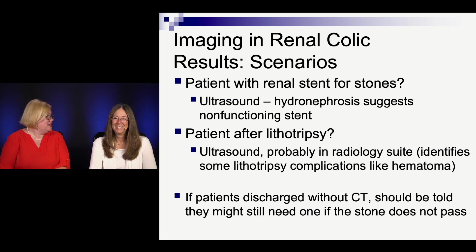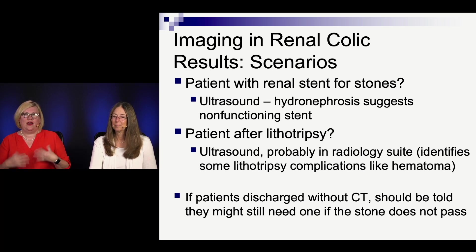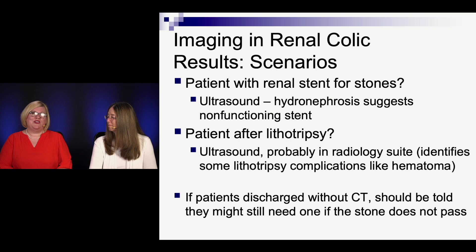For a patient who comes in with a renal stent and now has colic, an ultrasound to look for obstruction would be really helpful — if there's hydronephrosis, the stent isn't functioning. If they've had lithotripsy, ultrasound would be fine, preferably radiology-performed since they can see things like hematoma and get more detail than point-of-care. If patients are discharged without a CT scan, they should be told that they may still need one if the pain continues and the stone isn't passing — as an outpatient or upon returning to the ER.